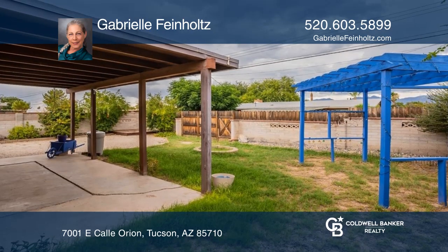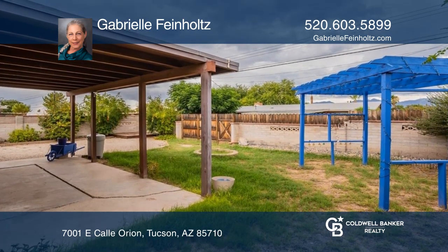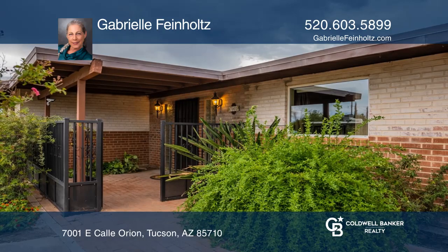With mountain views, what are you waiting for? This home won't last long. Schedule your tour with Gabrielle Feinholtz.